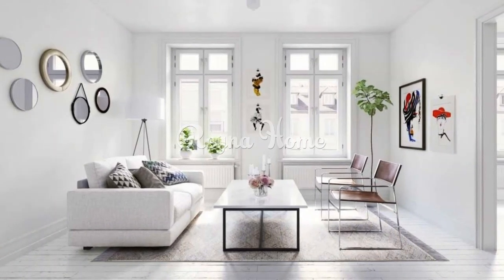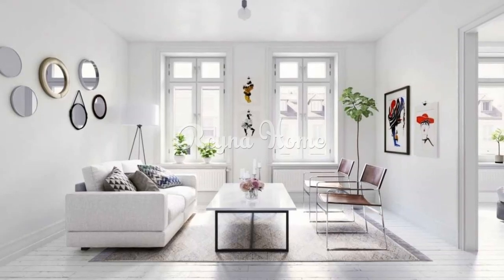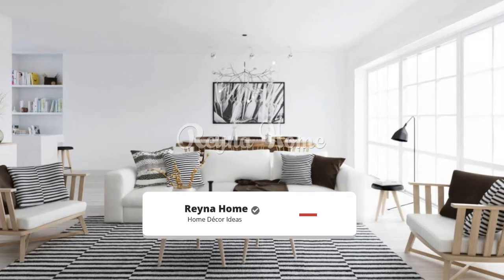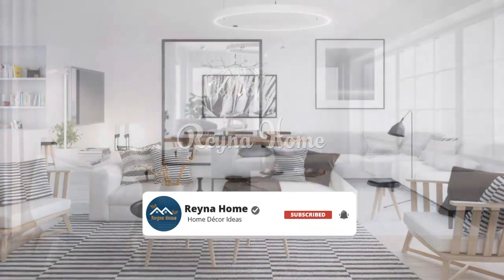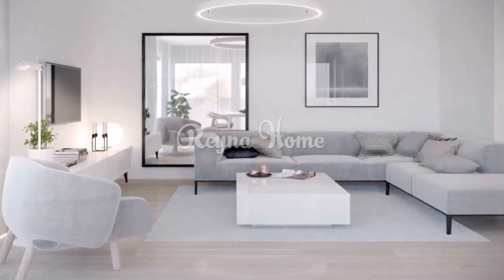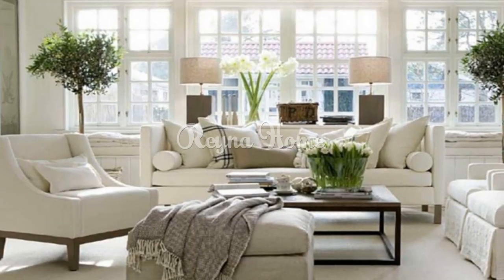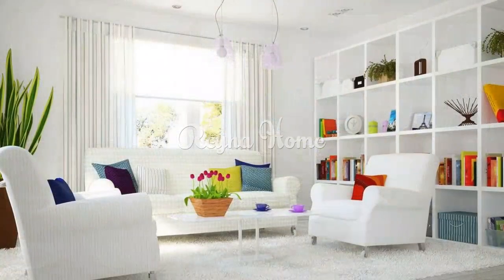In this video, we'll delve into the enchanting world of white living room ideas, exploring various styles, decor elements, and tips to create a stunning and inviting space that stands out in its understated elegance. A white living room can serve as a blank canvas for your creativity, providing a versatile foundation that can be adorned with various textures, patterns, and accents to suit any design preference.